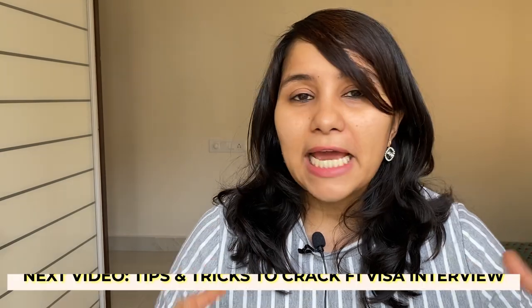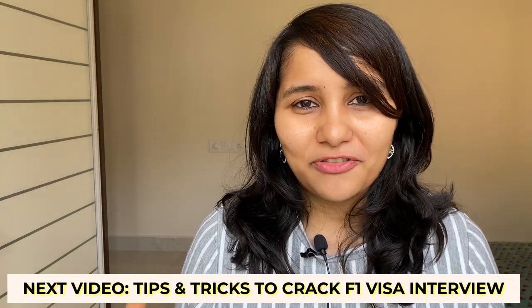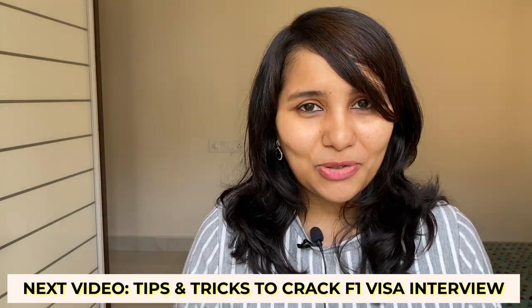Any new updates will be brought to you on this channel, so stay tuned and subscribed. That's all for this video. Next week will likely be the last video in the F1 visa series, covering all the insider tips and tricks to cracking your F1 visa interview — don't miss it. Signing off for now, stay safe, see you in the next one, bye.